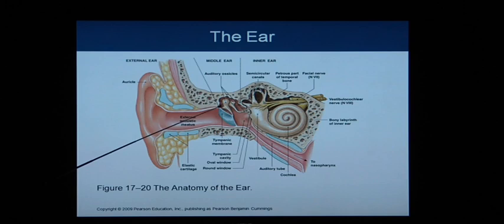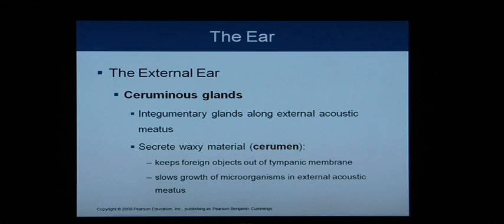Looking at the picture: we have the external acoustic meatus, the external ear surrounded by the auricle, the eardrum or tympanic membrane, the middle ear, and then the inner ear. The external ear contains ceruminous glands, which make ear wax (cerumen). These integumentary glands are found in the external acoustic meatus and secrete a waxy cerumen that helps keep foreign objects away from the tympanic membrane and slows bacterial growth in the ear canal.